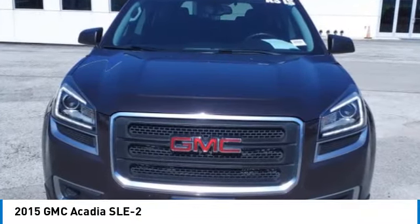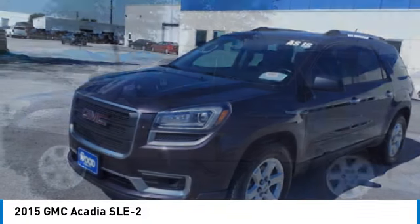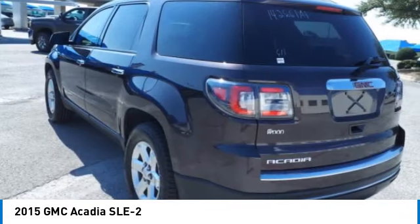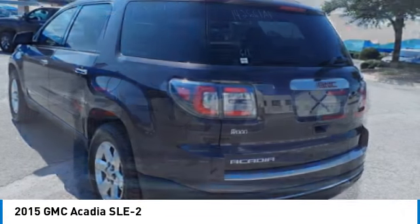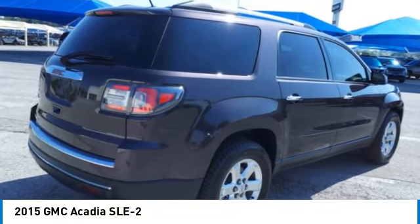Take a ride in the 2015 Acadia. The GMC Acadia has great capability coupled with exceptional safety, offering better fuel economy, advanced technology, and thoughtful ergonomics. The Acadia is a premium utility that rejects compromise.